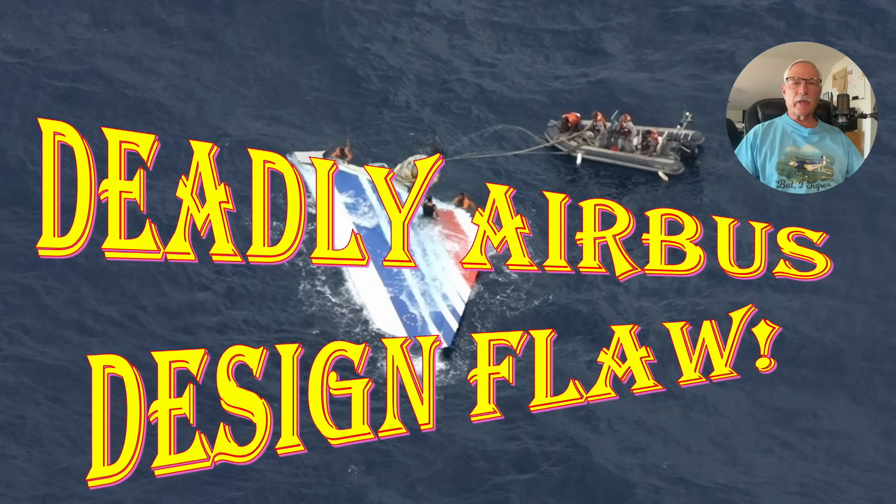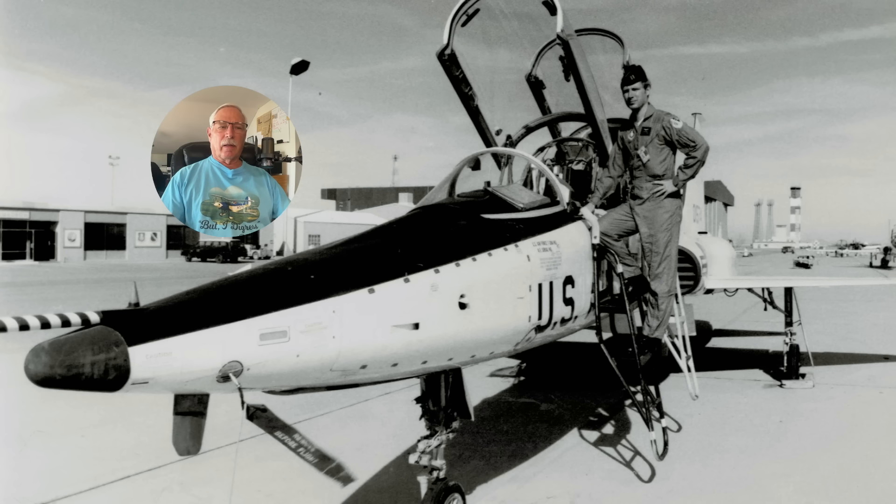Hi there, my name is Ron Rogers and this presentation is about a deadly Airbus design flaw in their flight control system. One thing interesting about my channel is I've connected with a lot of people I've lost contact with over the years. Tom saw my channel and said he had something important to talk about. That's a picture of me about 47 years ago out at Edwards Air Force Base — Tom actually took this picture.